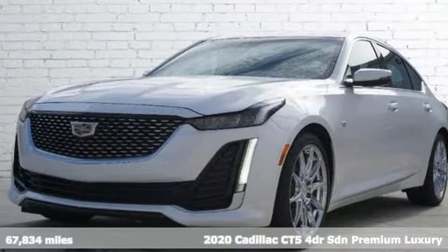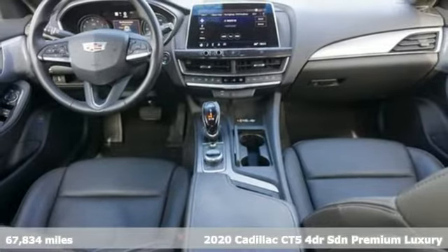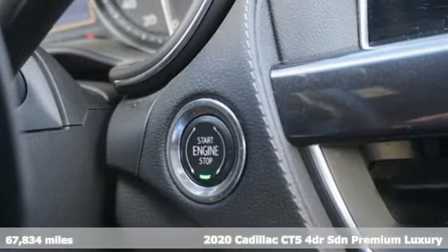It's a 2020 Cadillac CT5. An automotive work of art, an engineered blast of energy — the CT5 is the ultimate power trip.